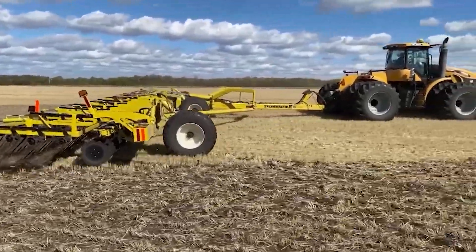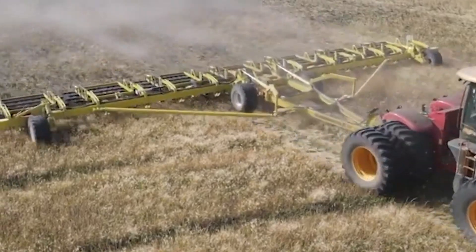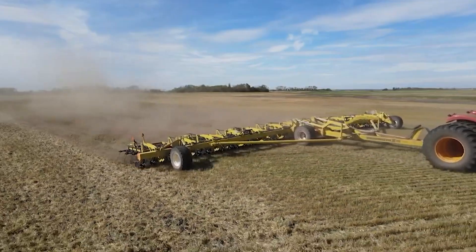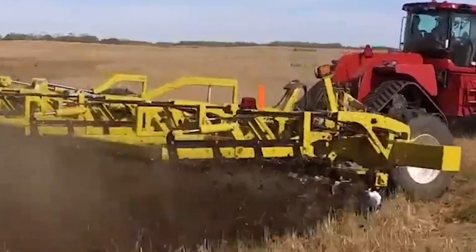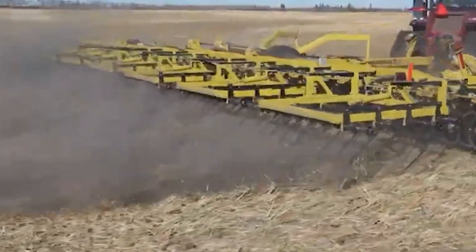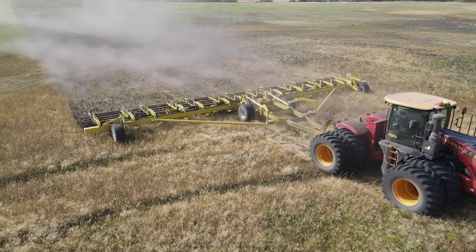With precision depth control and the ability to tackle diverse needs — from residue management to seedbed preparation — the Strawmaster X isn't just a harrow, it's an investment in the future of your farm. Unleash the beast and watch your field transform. It's the key to controlling your land, optimizing yields, and ushering in a bountiful harvest.